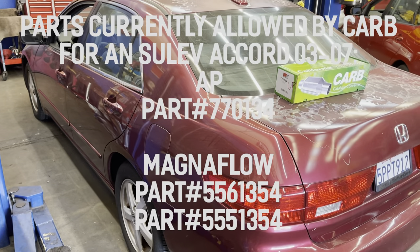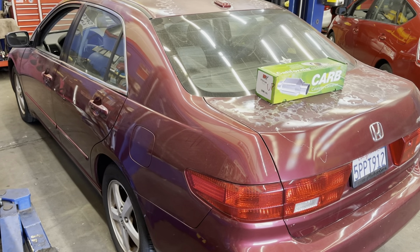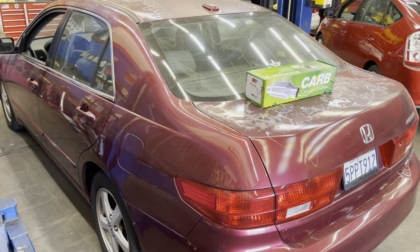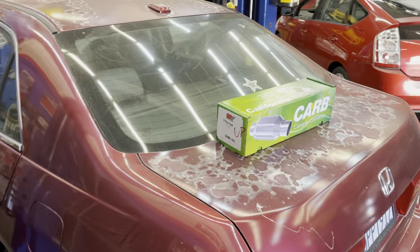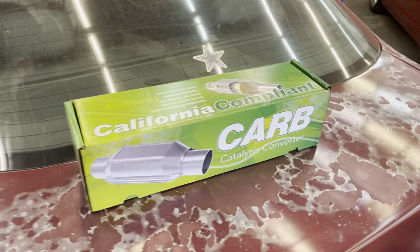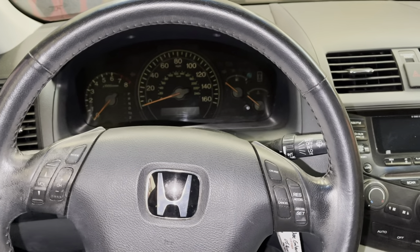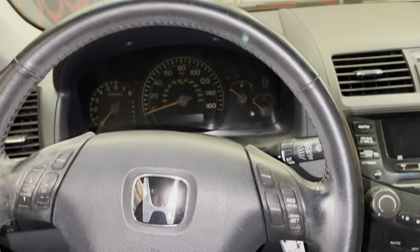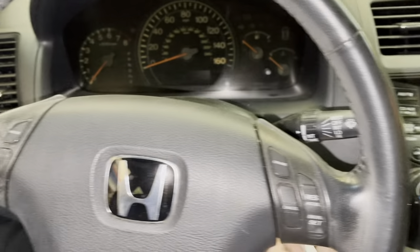With CARB's new rule around backorder parts, they are allowing us to use this as a substitute. I'm going to talk to you about what that means and the extra work involved for the owner of the car to make this part work as a replacement. Many of you watching have probably experienced this in your 03 to 07 Honda Accord.